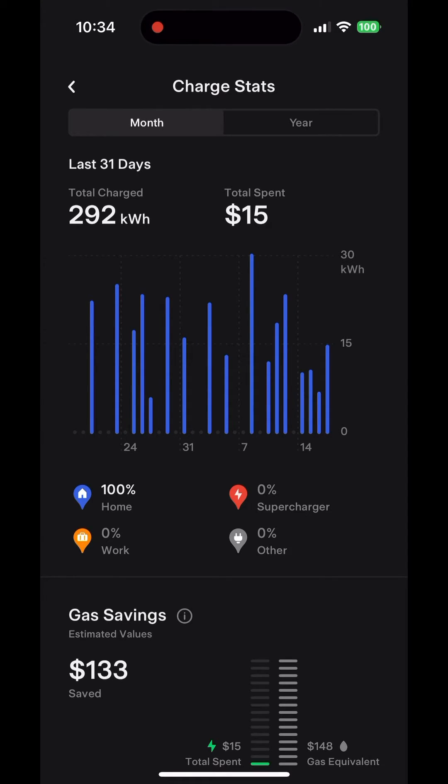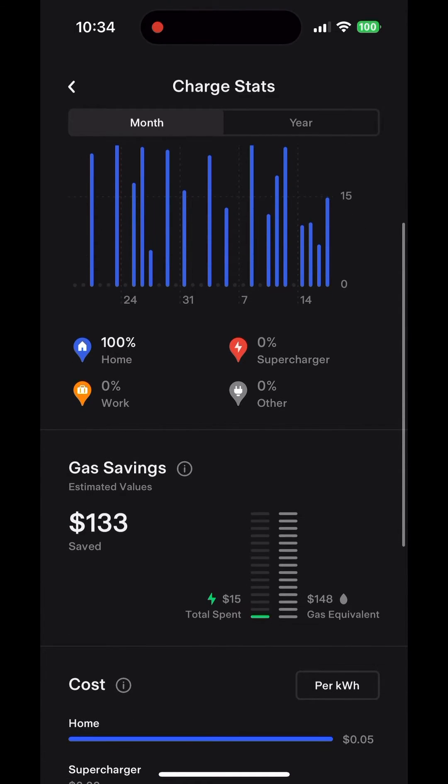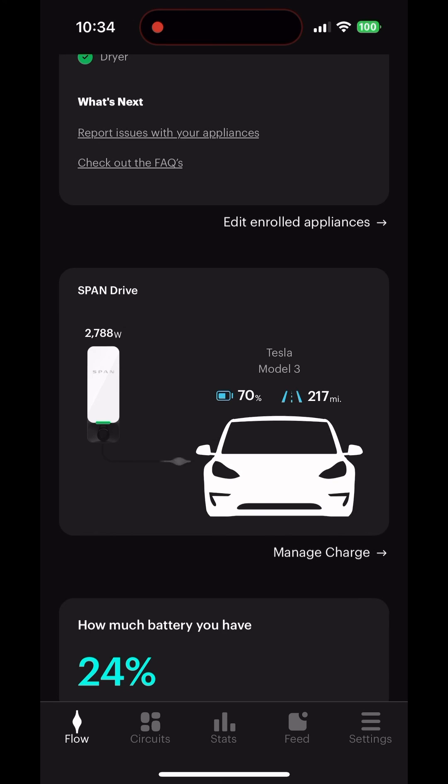The other thing I wish the Tesla app would have is that it would track the solar prices accordingly. I had to manually put in the price so that it would reflect the $10 a month that PG&E charges on my electric bill. At the end of the year I'll try to calculate it more accurately, but I'm saving at least $133 a month in gas by charging on solar and using my Span EV Drive.